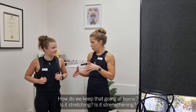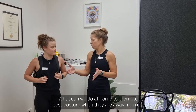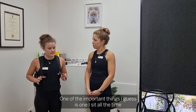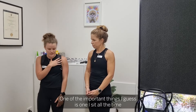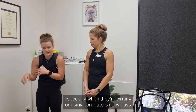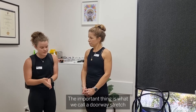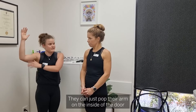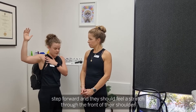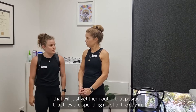How do we keep that going at home? Is there stretching? Is there strengthening? What can we do at home to promote best posture when they're away from us? When they sit all the time, the pec muscles from our chest to our shoulder get really tight, especially when riding or using computers nowadays. An important thing is what we call a doorway stretch — if they pop their arms on the inside of the door, step forward, they should feel a stretch through the front of their shoulder. That way it just gets them out of that position they're spending most of the day in.